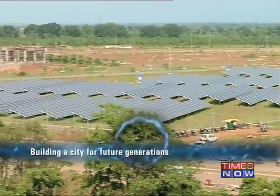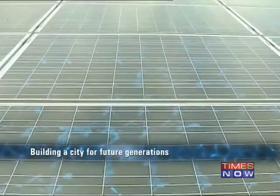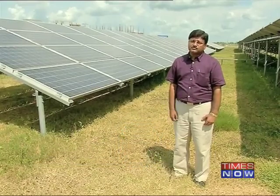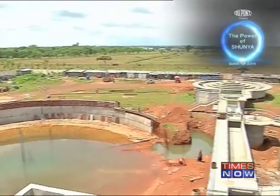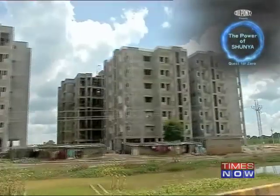Solar energy was chosen because Chhattisgarh is abundant in sun — almost 11 months a year we have very good sun, and therefore the solar plant was thought of. This will reduce the carbon footprint and we will not be using fossil fuel either. Technology joins hands with conservation in Naya Raipur, which houses 55 water bodies.